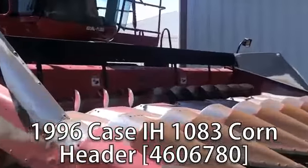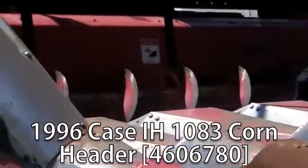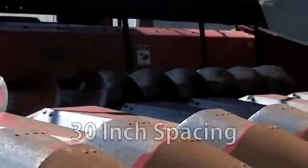Now available at your Cherokee Titan Outlet Store, a used 1996 Case IH 1083 Corn Header. This is 8 rows wide with 30 inch spacing. This fits 1688, 2188, 2366, and 2388 combines.